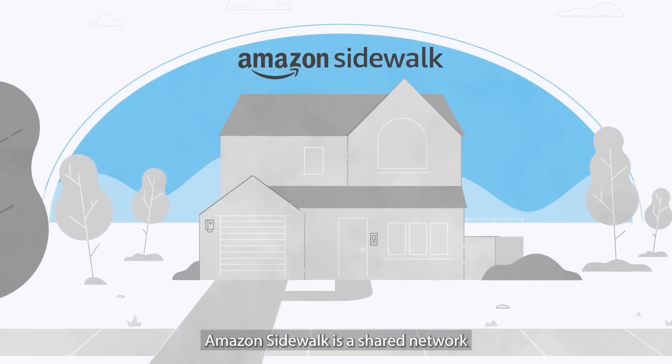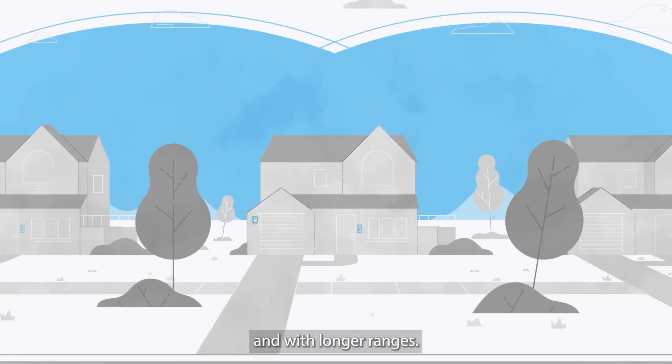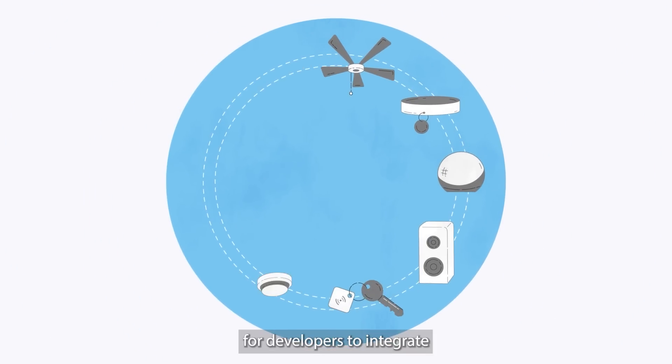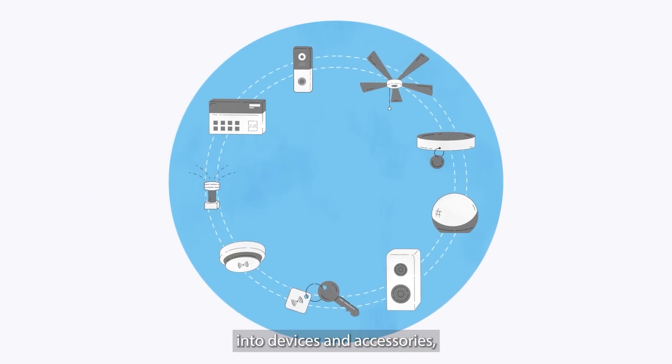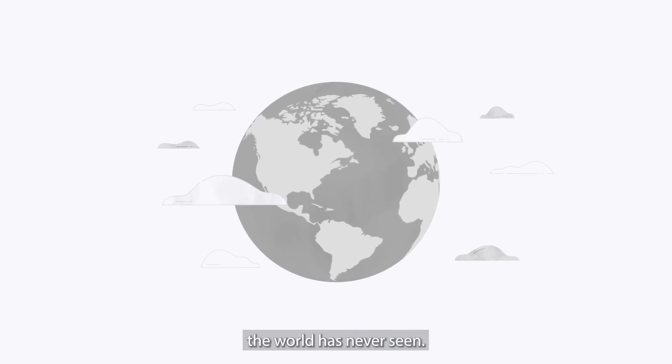Amazon Sidewalk is a shared network that allows connected devices to continue working amidst disruptions and with longer ranges. This technology is now available for developers to integrate into devices and accessories, opening the door to new solutions and innovations the world has never seen.